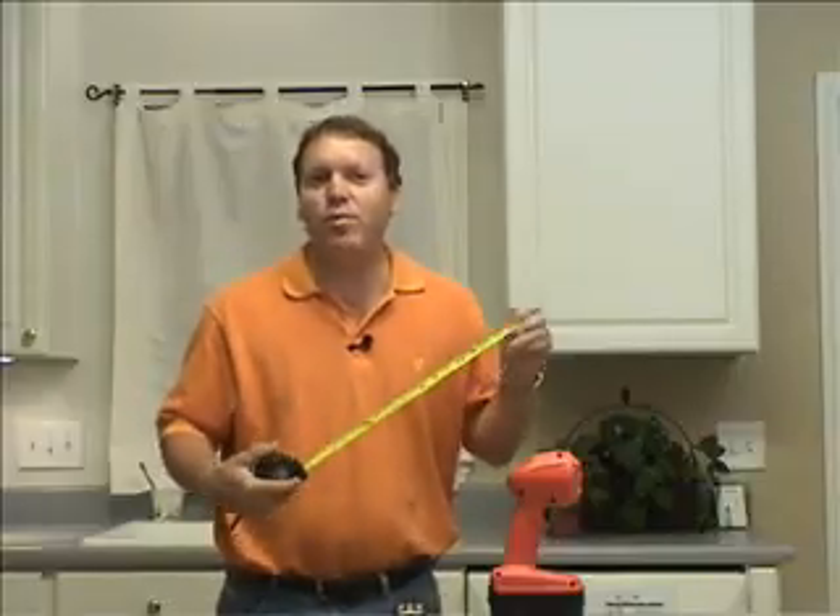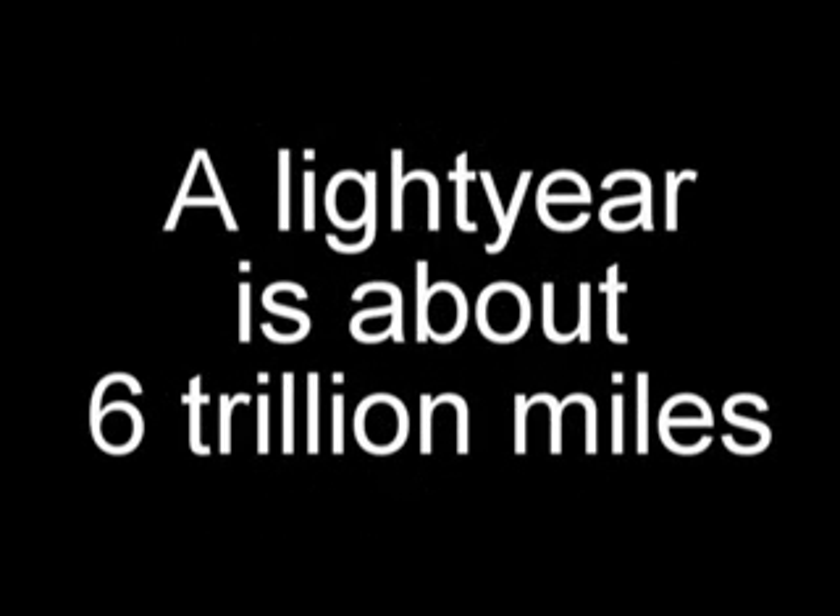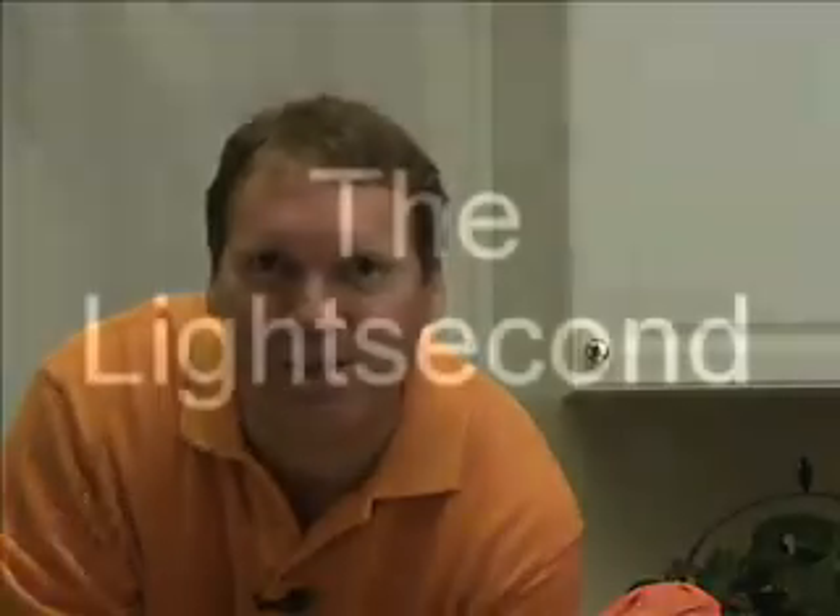So what is a light year? A light year is a way of measuring distance. We're used to measuring distance with rulers and tape measures, but a light year is for measuring really, really big distances. A light year is about six trillion miles — and the problem is, six trillion miles is almost impossible to imagine.